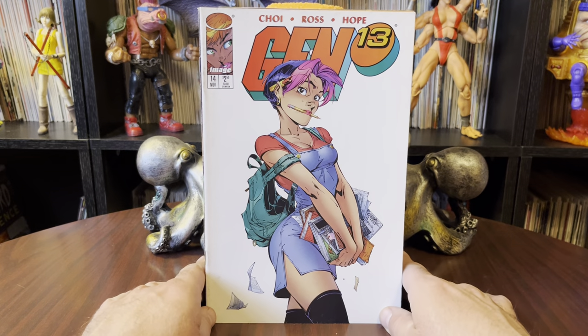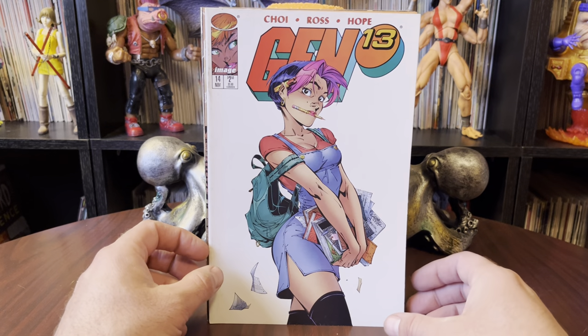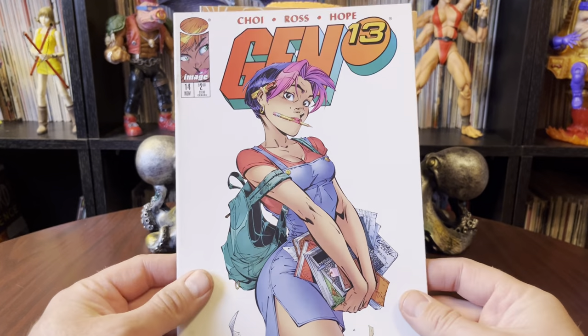What I have here is, I think, 43 issues is what showed up. And I'm just going to kind of flip through them real quick so you get an idea of what I got.